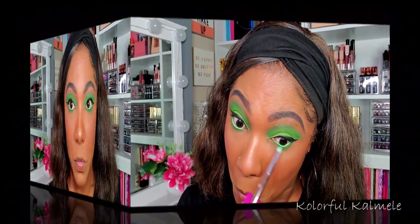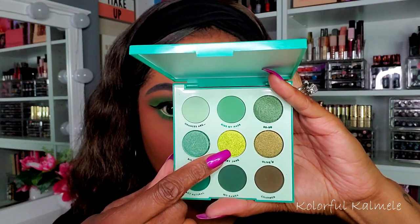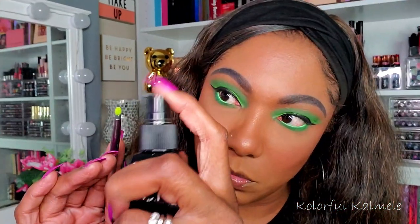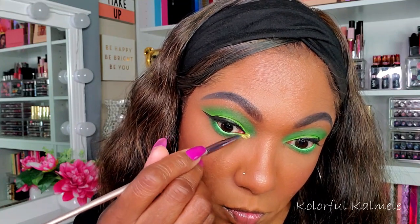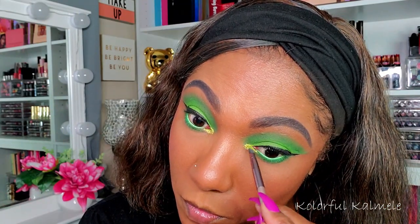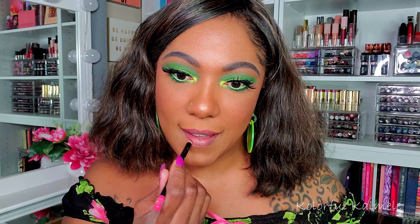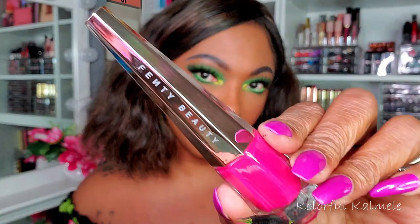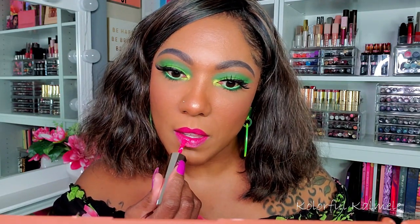For an inner corner pop, I'm going into my ColourPop Just My Luck palette, taking the center shade 'Mary Jane' on a small fluffy brush, spritzing it to prevent fallout, and tapping it into my inner corner. It's a very bright, bold, shimmery yellow-green shade. For lips, I grabbed a bright pink lip liner and lined my lips, then went in with my Fenty Beauty Lip Paint in 'Unlocked' — perfect for this bright green look.